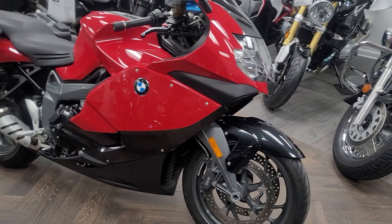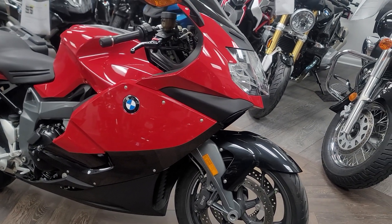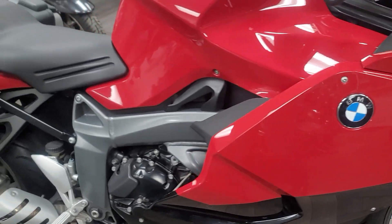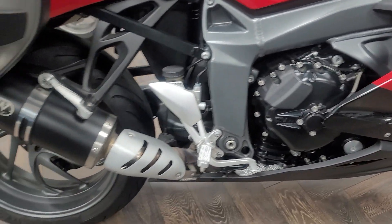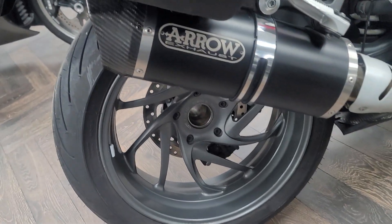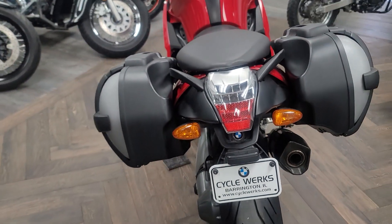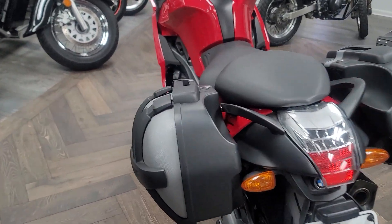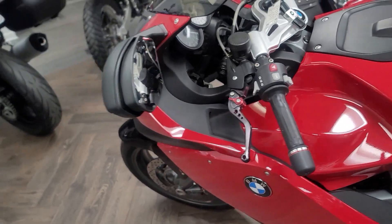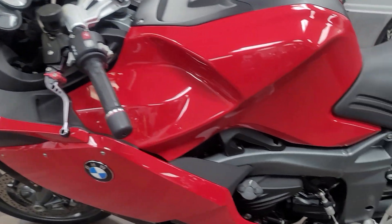This is the 2011 BMW K1300S. This bike is very clean for its age. It does have an aftermarket Aero exhaust. Gotta love that single-sided swing arm. It does have the bags — I should say bags. There's a nice accessory added to this bike. It's got adjustable levers on there as well. ABS came standard on this bike for this year.